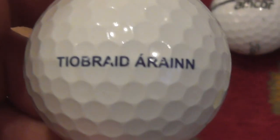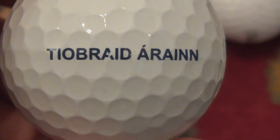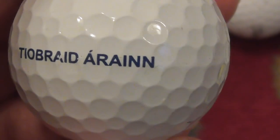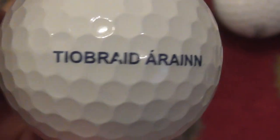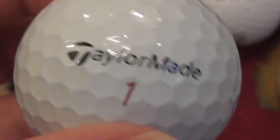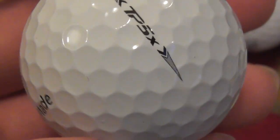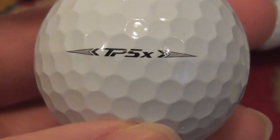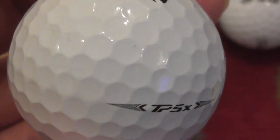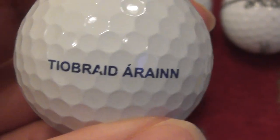Next, this is a rather strange one — blue writing: Teobrade Arain. I presume that's a business logo, though you never know, maybe it's just somebody's name. The ball is a TaylorMade TP5X. The dimple pattern looks a bit strange — maybe it's just because it's so new. I'll look it up to see if that is a business.